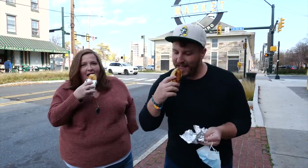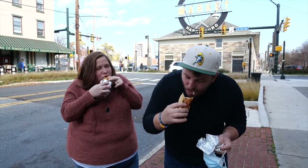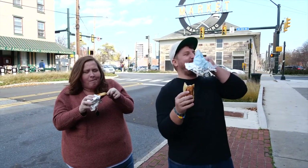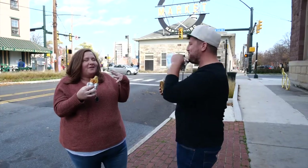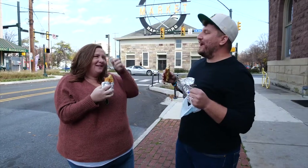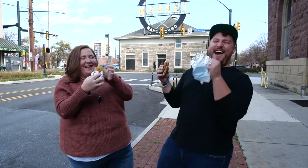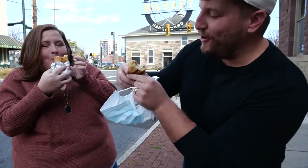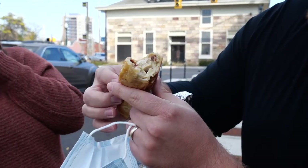Oh, so buttery, salty, warm — and on a day like today it's just so cozy. I have so much joy right now. Look at this — it's filled with chicken bacon ranch and it's just a light pretzel around it.